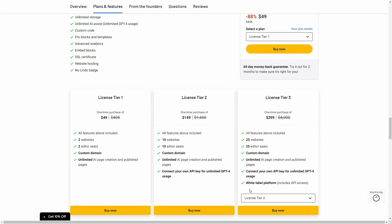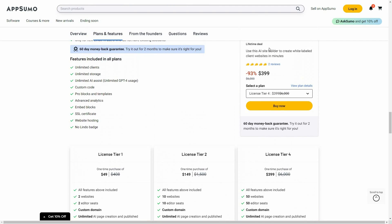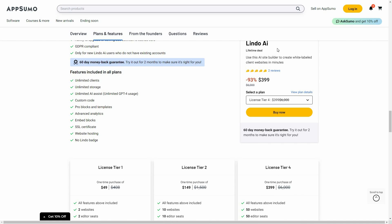If you want to add your own API key for GPT-4 usage you can opt for Tier 2, or you can opt for Tier 3 which adds white labeling. Tier 4 costs $399 with 50 websites, 50 editor seats, custom domain, unlimited page creation, your own API for unlimited GPT-4 usage, and white labeling. Check the link in the description — if you're new to AppSumo you can get 10% off your first purchase.